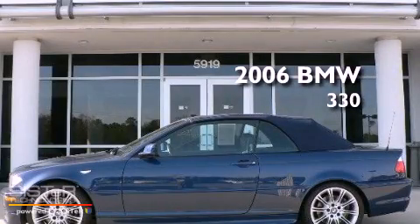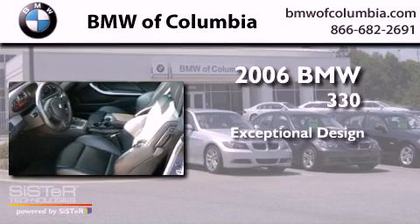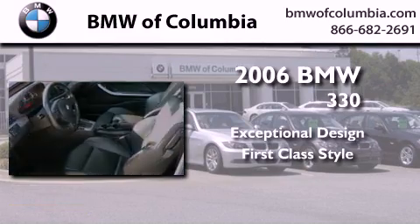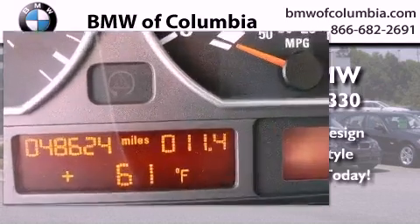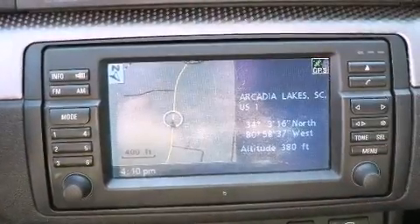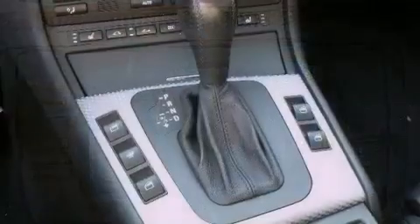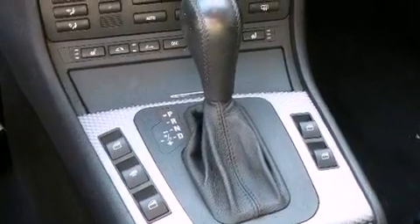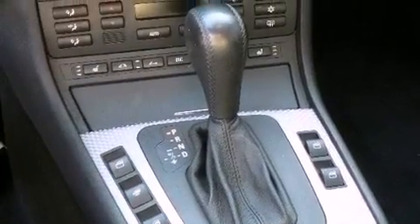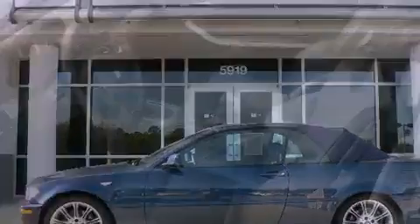This is a 2006 BMW 330. Its top features include a multi-link rear suspension, heated seats, a low tire pressure indicator, traction control and stability control systems, xenon headlights, alloy wheels, and a navigation system. The following features are also included: